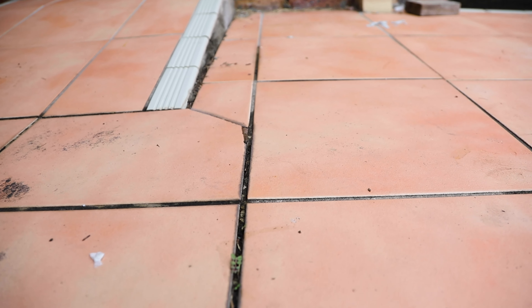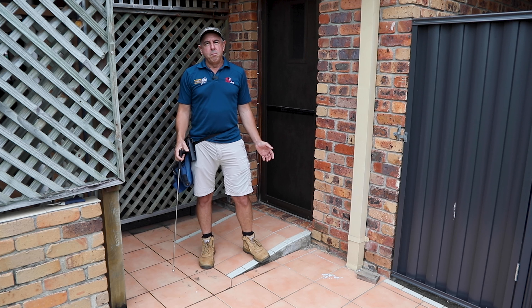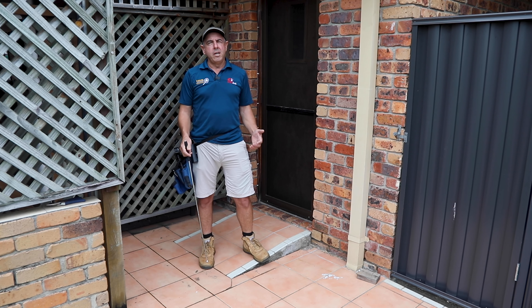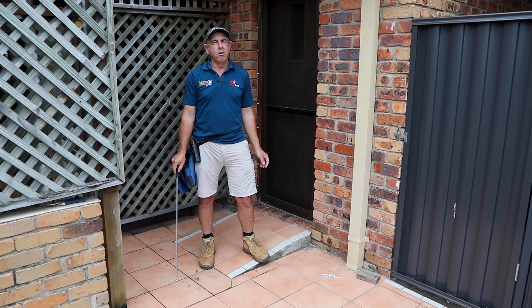Also the grout's starting to crack out of the joint as well. Because of drummy tiles, there are a few different causes. It could be movement in the slab, the tiler hasn't installed expansion joints, or the adhesive has failed over time, or not enough adhesive was applied in the first place.